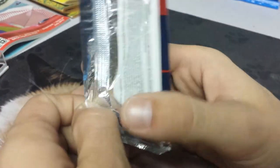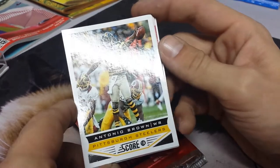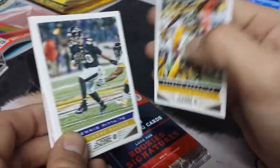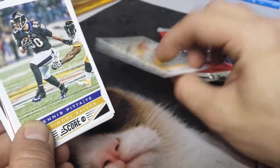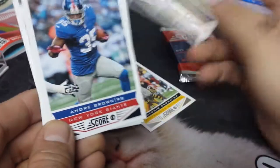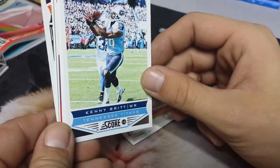All right, here we go. Antonio Brown, wide receiver. Nice. I like the current ones as well. All right, let's see — Dennis Pita, Andre Brown. This one's upside down. Jamal Charles, Kenny Britt.